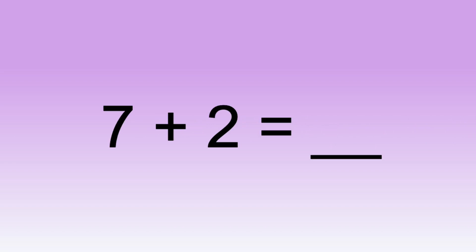Finally, let's mix them up a bit and see what you remember. Seven plus two equals...